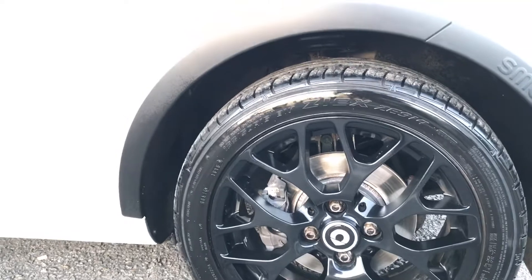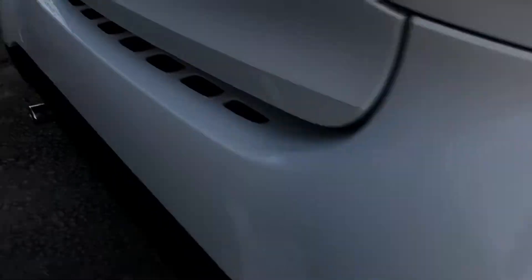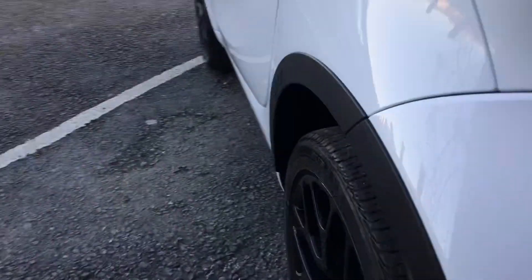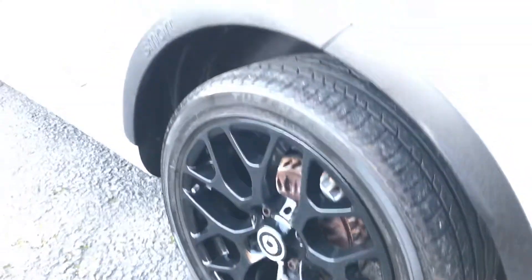You've got a matching set of Falcon tyres to the front with excellent levels of tread, a Continental tyre with good tread levels, and also a Bridgestone premium tyre with tread remaining as well.